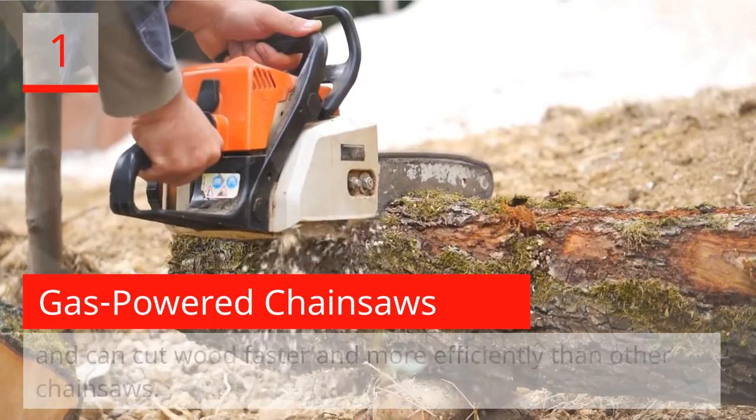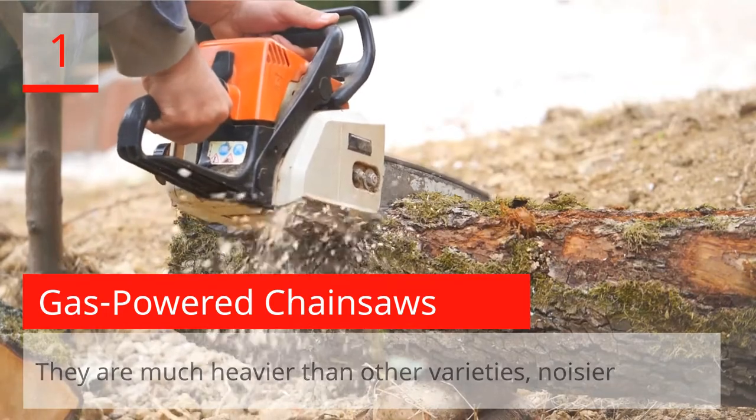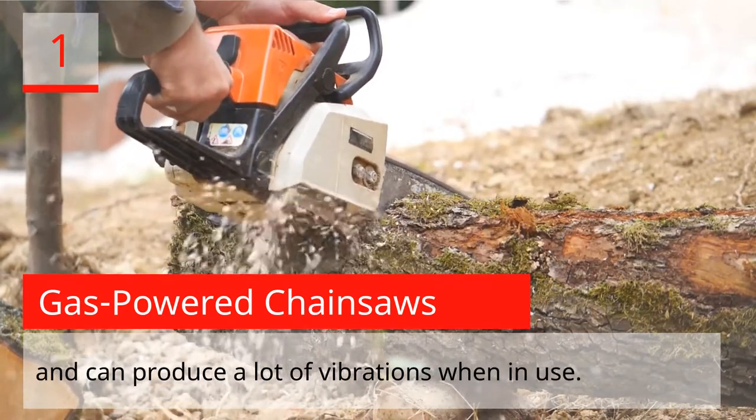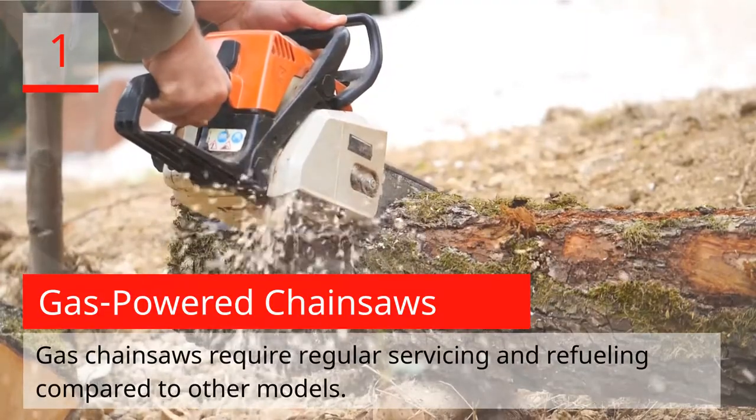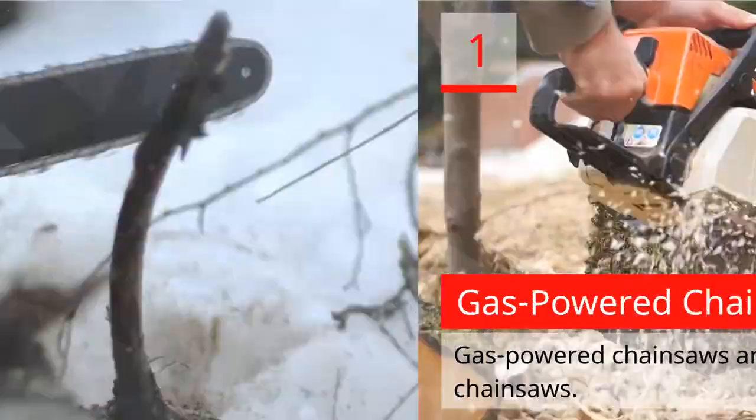They are much heavier than other varieties, noisier, and can produce a lot of vibrations when in use. Gas chainsaws require regular servicing and refueling compared to other models. Gas-powered chainsaws are more expensive than electric chainsaws.